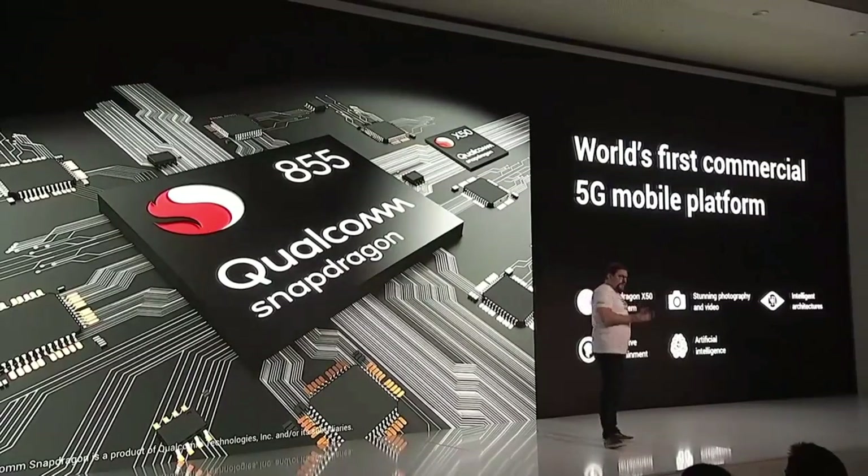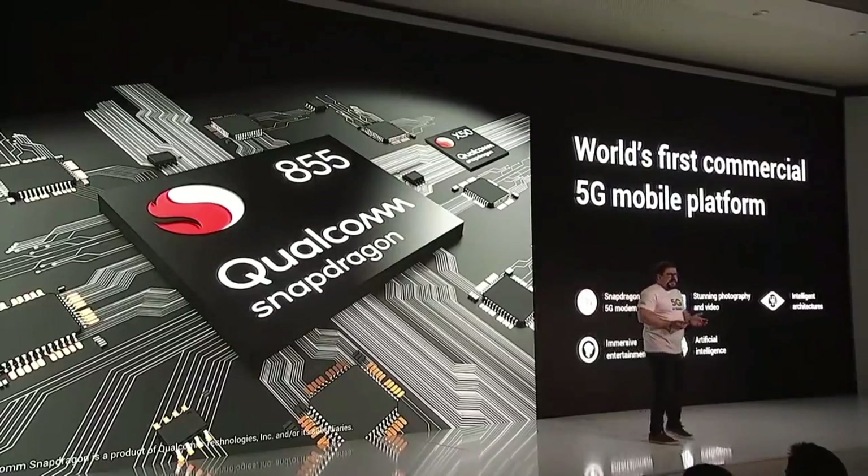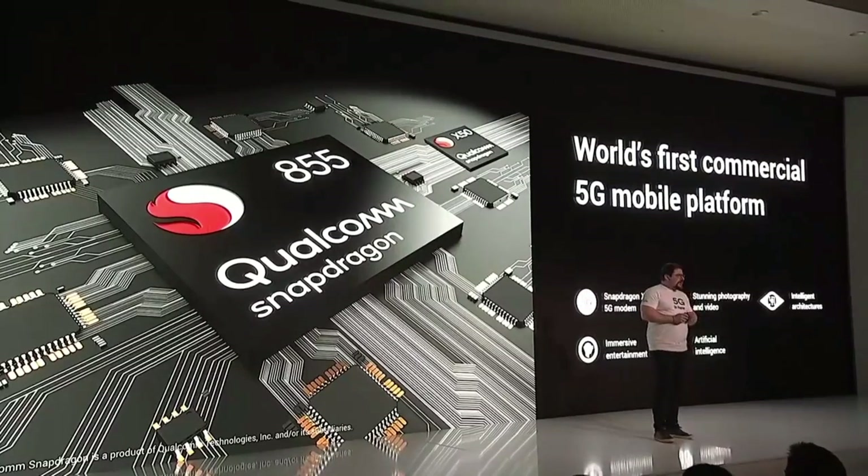Hope you guys liked it and enjoyed it. If you did, give a thumbs up and let me know in the comment section what you think about the new Oppo technology. See you next time, goodbye.